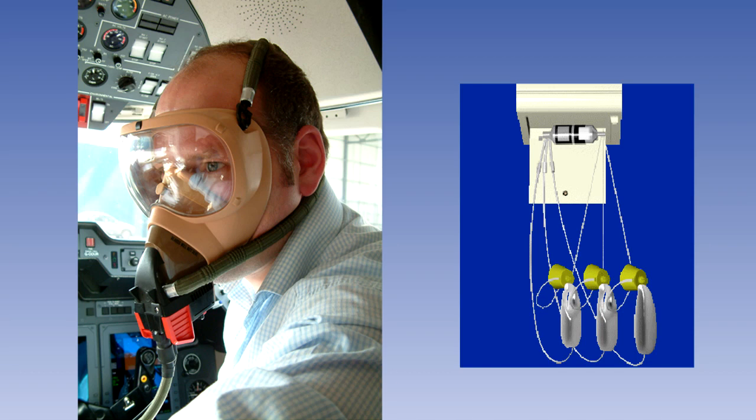In this lesson, we will examine the regulations governing the use of supplemental oxygen and the flight crew supplemental oxygen systems that are required by the regulations. Supplemental oxygen is oxygen which is used to allow the crew and passengers to breathe normally at altitudes where they would not otherwise be able to do so without the onset of hypoxia.